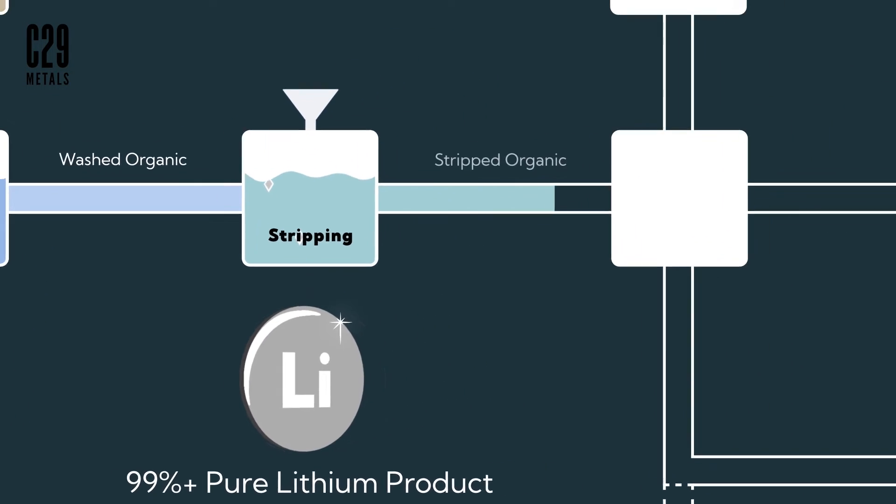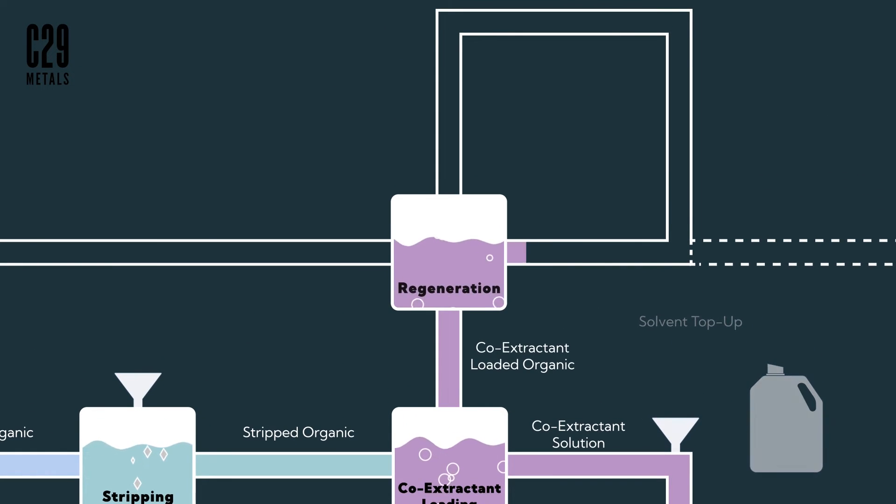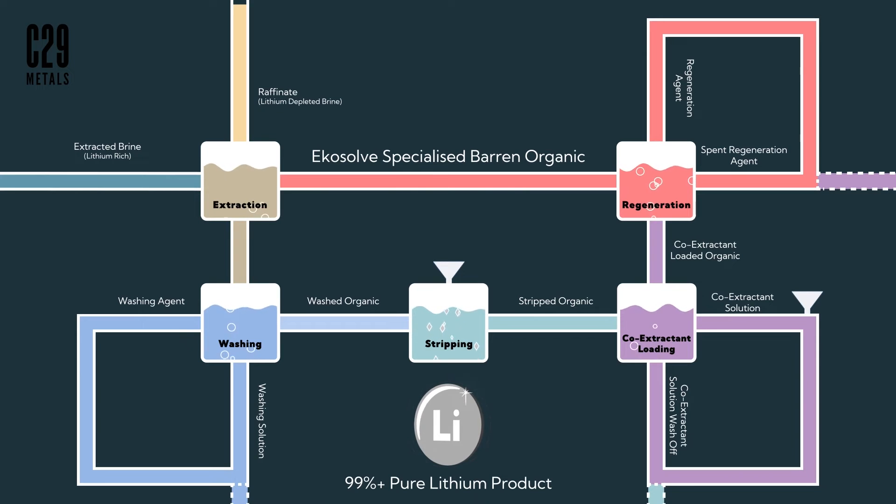The lithium depleted solvent then moves into separate equipment items where it is reconditioned to an optimal state before re-entering the extraction columns. Throughout the process, the conditioning fluids are recycled so that waste is minimised.